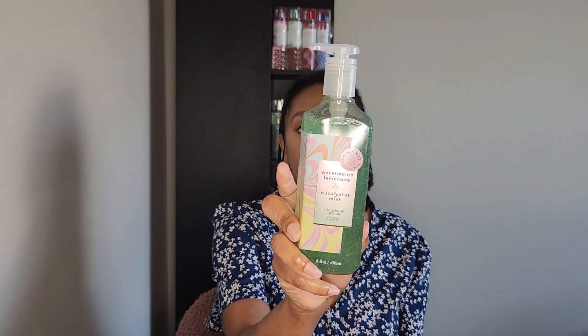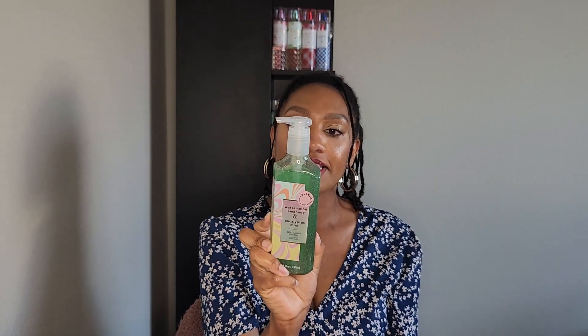Lastly, I picked up Watermelon Lemonade and Eucalyptus Mint. This has notes of watermelon ice, Meyer lemon, and crisp eucalyptus. That's everything I've gotten so far. Hopefully I'm done — though I'm not going to make any promises, because knowing me I'll probably go back a couple of days before the sale ends just to see what's left.